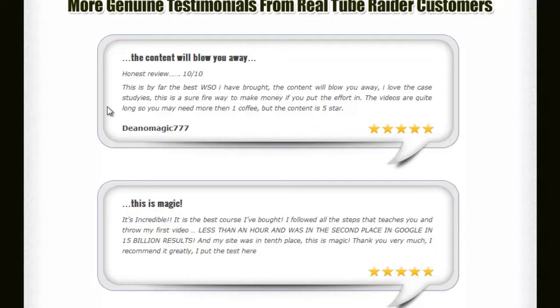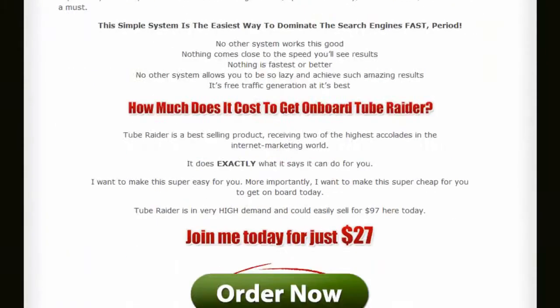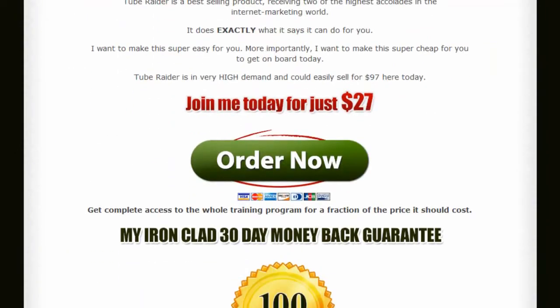That sounds familiar — kind of like my words. But this is by far the best WSO I have ever bought. And another one here: it's incredible, it's the best course I've ever bought. As you can see, John's going to be selling this for $27 tomorrow or the day after. He doesn't want us to sell it or give it away for less than $27, because it would be hurting his business.